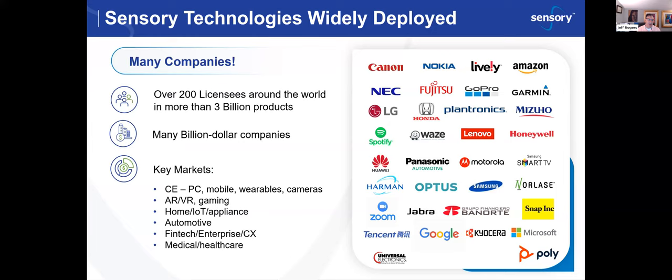Our key markets include consumer electronics, mobile, wearable cameras, AR, VR, gaming, home IoT, appliance, automotive, fintech, enterprise, and we're doing more and more in medical and healthcare. Much of Sensory's success is based on the fact that we can run 100% on-device. We've also announced our new Sensory Cloud solution, which runs speech-to-text, text-to-speech, and biometrics in the cloud. But today's webinar focuses on our deeply embedded technologies, running in partnership with XMOS. We've been in business for more than 25 years.